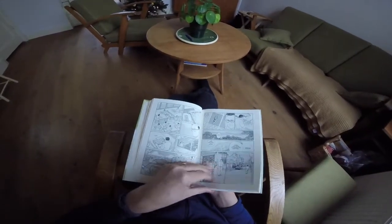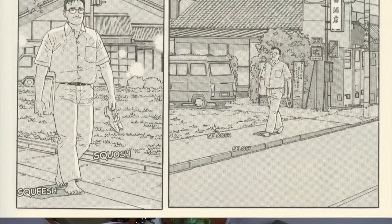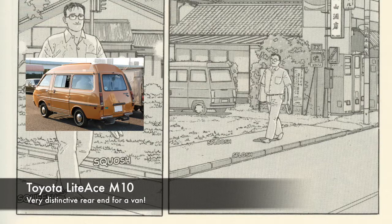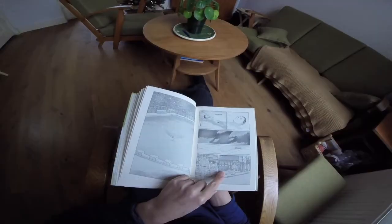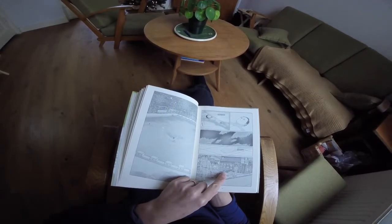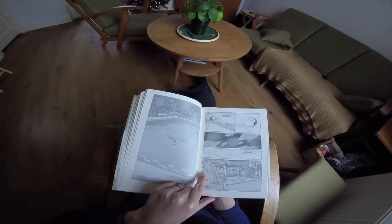On page 53 we have a Toyota Light Ace M10 — the first generation Light Ace, at least I think it is. It's difficult to identify because it's only in one panel. In the other panel it's probably the same van, but I can't be entirely sure.